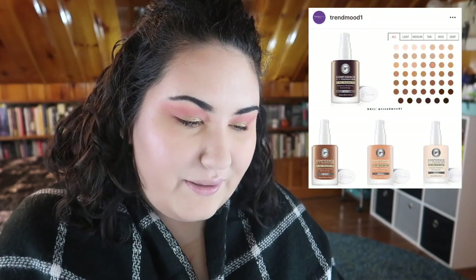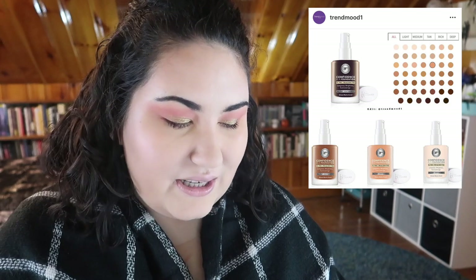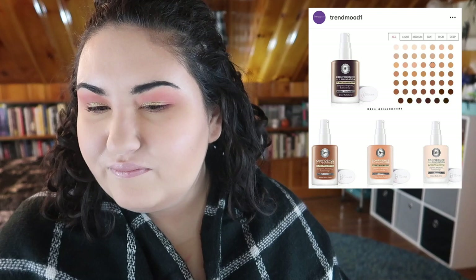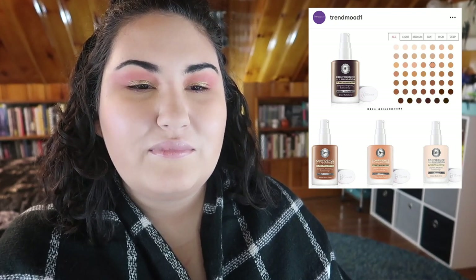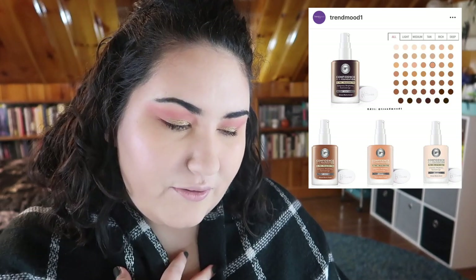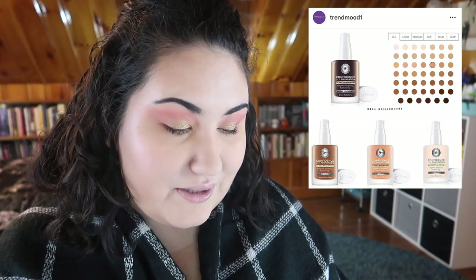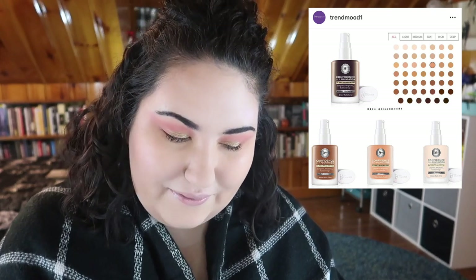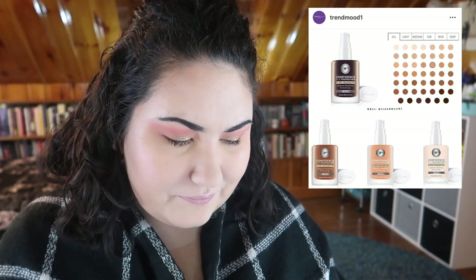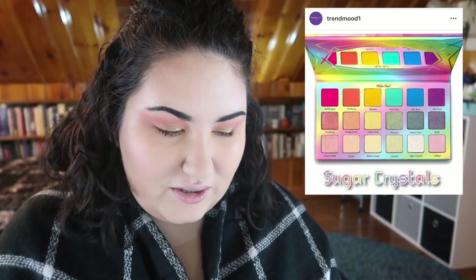IT Cosmetics is coming out with a new foundation — the Confidence in a Foundation — and the shade range actually doesn't look like garbage. I've never really given IT Cosmetics a full try; I think I got a mini of their BB cream but ended up giving it away. This foundation is supposed to be long-wearing, velvet matte, full weightless coverage with up to 24 hours of wear and hydration — matte but hydrating, which sounds like everything I want. They have 48 shades and it's $32. I'd wait for it to be in Ulta and get shade matched in person.